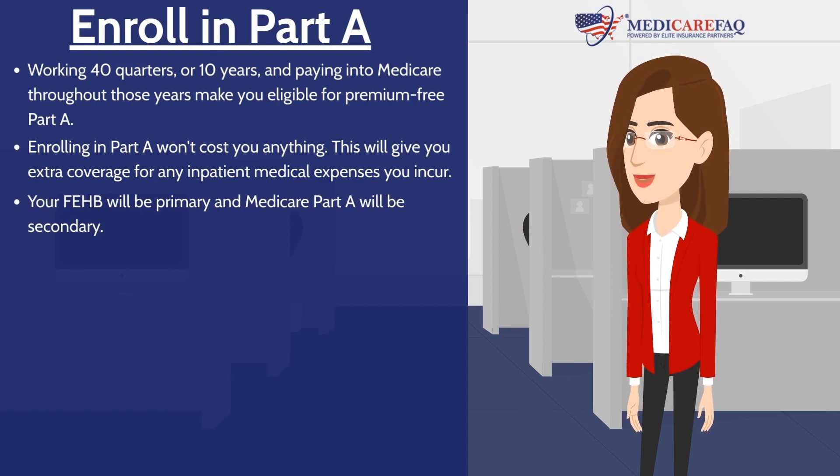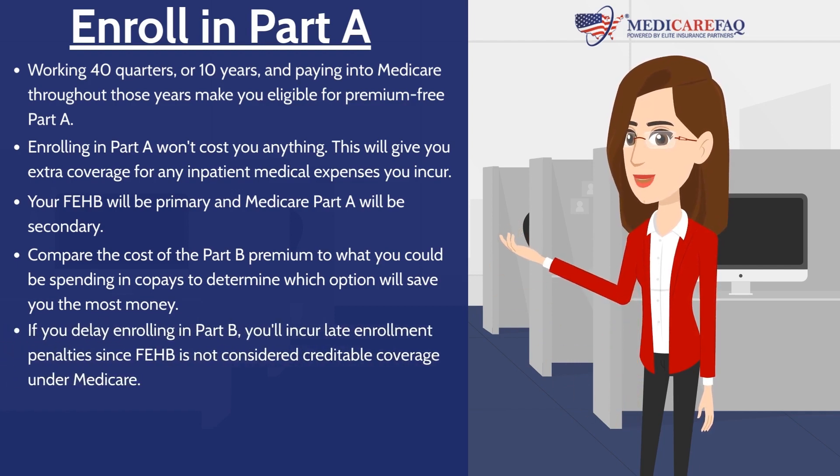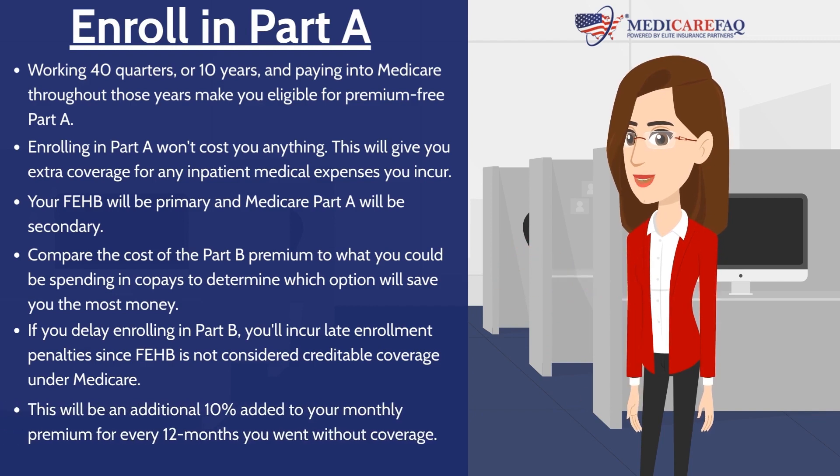You'll save money by not paying the monthly Part B premium. The downside is you'll pay co-pays for your outpatient services. You'll want to compare the cost of the Part B premium to what you could be spending in co-pays for outpatient services to determine which option will save you the most money. The other downside is if you delay enrolling in Part B, you'll incur late enrollment penalties, since FEHB is not considered credible coverage under Medicare. This will be an additional 10% added to your monthly premium for every 12 months you went without coverage.